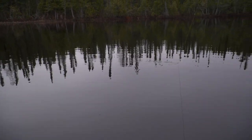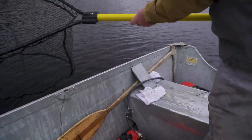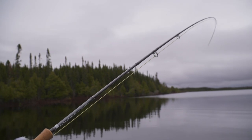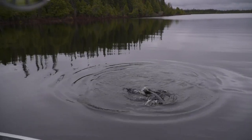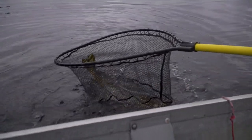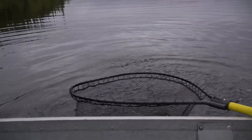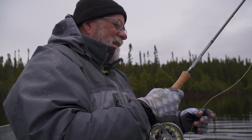Right now we're hooking about two little pike to every large one. The little ones are the males and these big ones are the females. Look at this — we're out in the middle of the bay now. That's a nice fish. Head up. Look at that — it fills the net. Gotta love it.